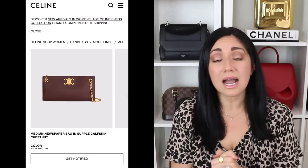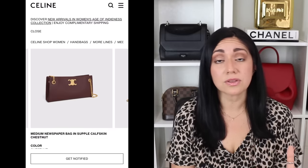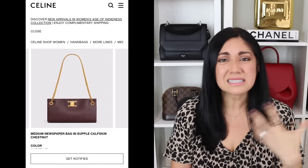The last bag I wanted to highlight is the Celine Newspaper Bag in the Supple Calfskin. This bag is available in two different colors — chestnut or black — and it comes in at $3,250 here in the States. This bag has become incredibly popular, especially on social media. A lot of people love it and say it's very comfortable — and that's great, to each their own. For me personally, it really doesn't do anything for me. I love Celine's leathers, especially their supple calfskin — I think it's great. But this bag is kind of mediocre; it doesn't really do anything for me. It kind of looks like an afterthought.